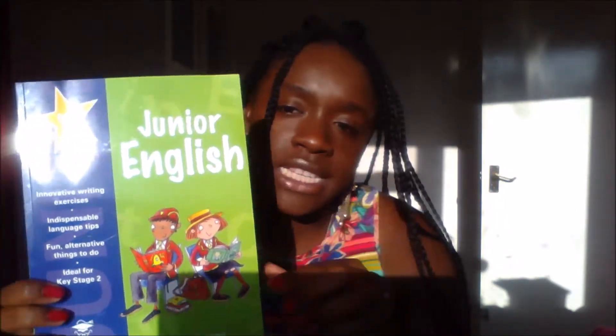If you go on their website, you can get a sample of the pages to see what kinds of things are covered. I'm not sure if this book will be too easy for my two children, but I want to start with book one first and then move on to book two as the year progresses. It also has the Junior English Answer book to go with it.